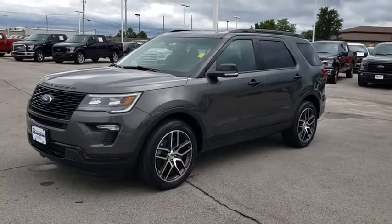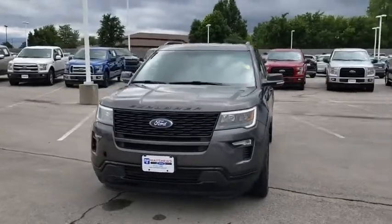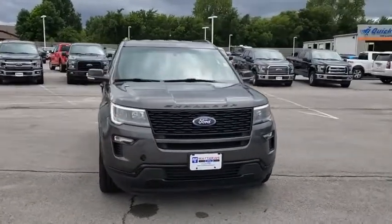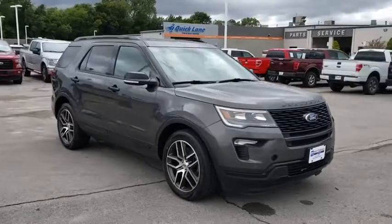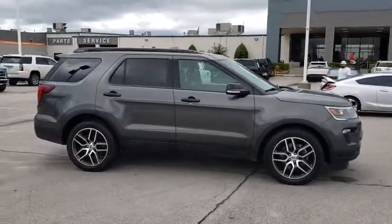We are pleased to show you the 2018 Ford Explorer. You've got a lot of capabilities to call on in a Ford Explorer. Don't underestimate your choices. This vehicle has less than 40,000 miles. Here are some of this vehicle's great options.